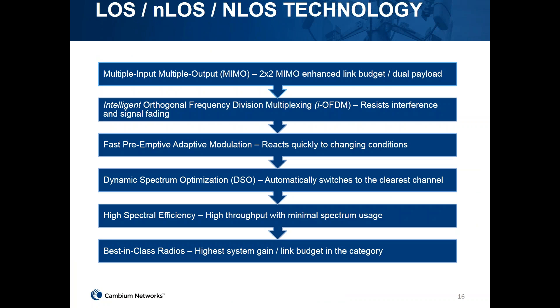The PTP700 supports line of sight, near line of sight, and non-line of sight technology via 2x2 MIMO with dual polarization using horizontal and vertical antennas. It also features IOFDM — intelligent orthogonal frequency division multiplexing — which resists interference, preemptive adaptive modulation, DSO, and high spectrum efficiency of 450 Mbps at maximum 45 MHz channel bandwidth, making it the best-in-class radio for system gain and link budget.